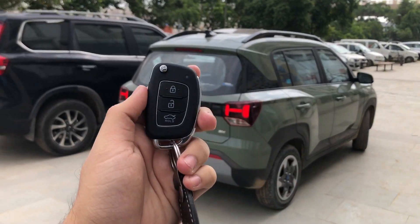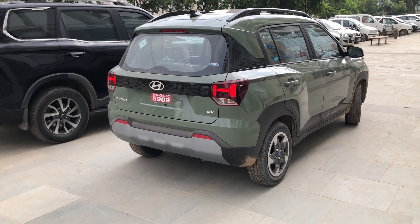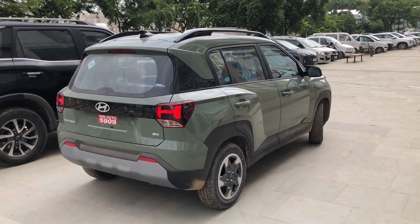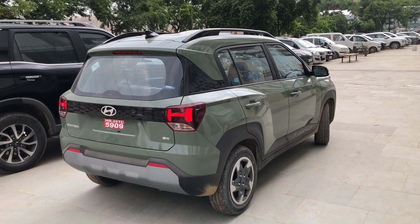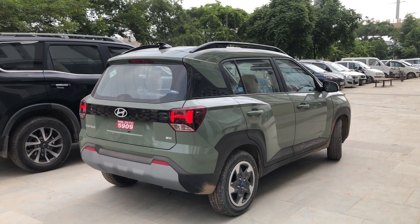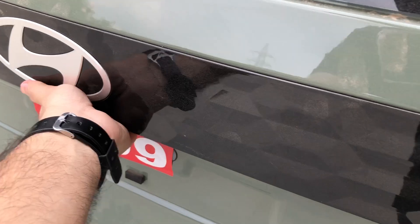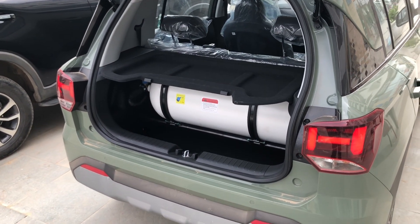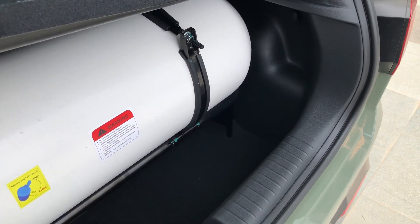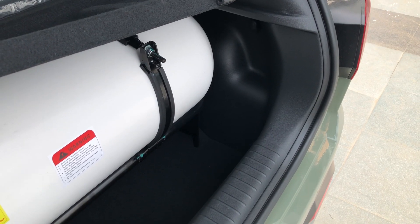In comparison to the top variant, you will not get engine push start-stop or keyless entry here. You get a foldable jackknife key for lock/unlock and boot unlock. This is a factory-fitted CNG version, and in the boot you will see a 12 kg cylinder with 60-litre water-equivalent capacity.